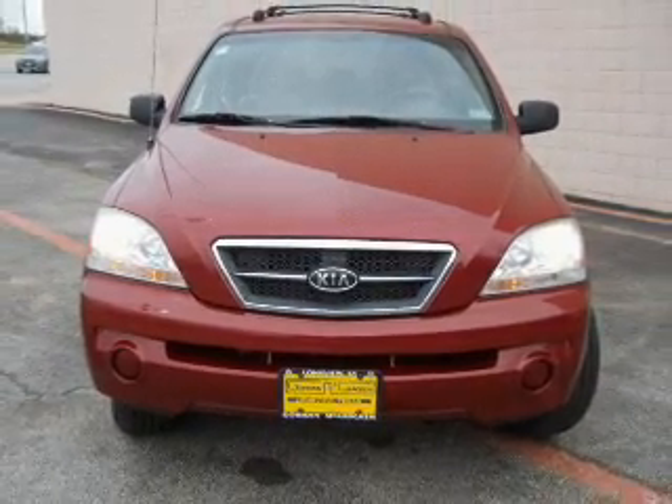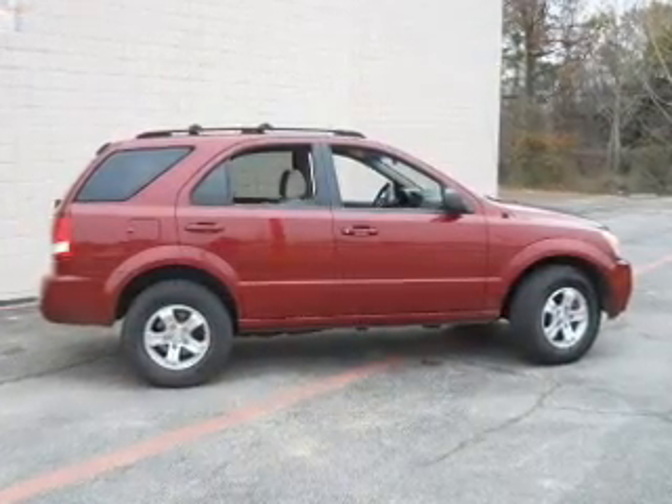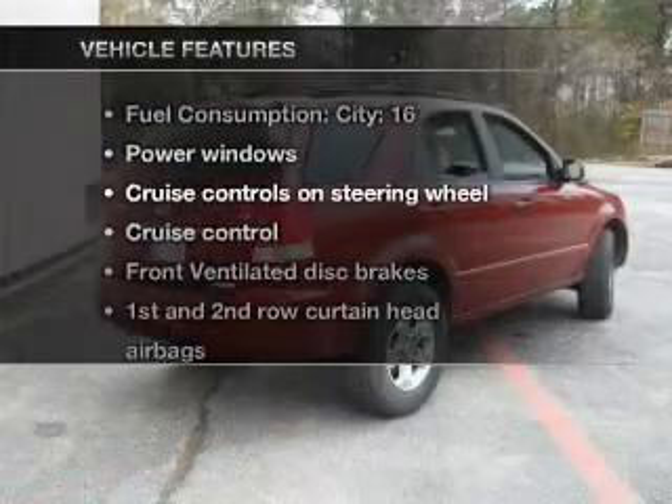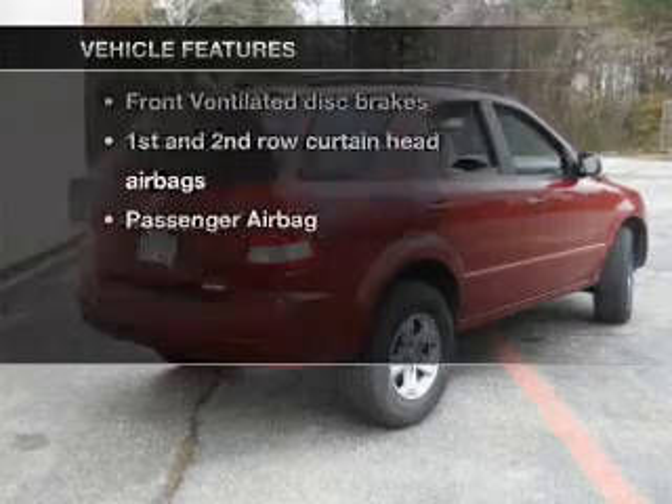With a solid six-cylinder engine connected to a smooth shifting transmission, stand out from the crowd with premium wheels. Plus, enjoy these notable features that are included in this vehicle.